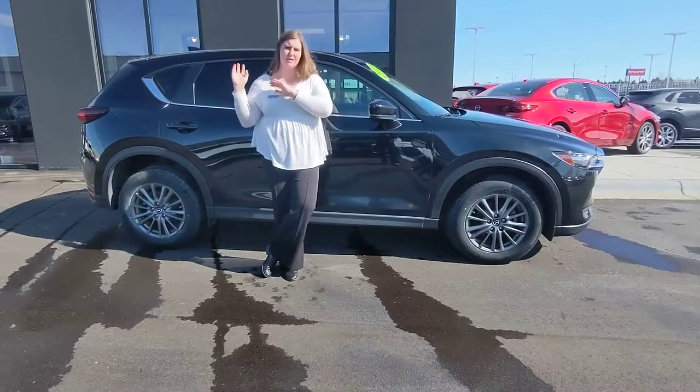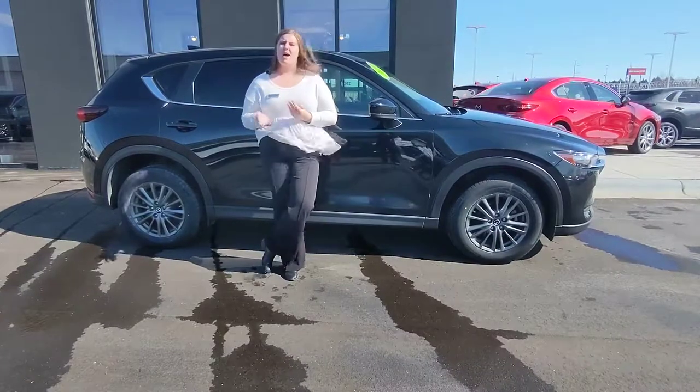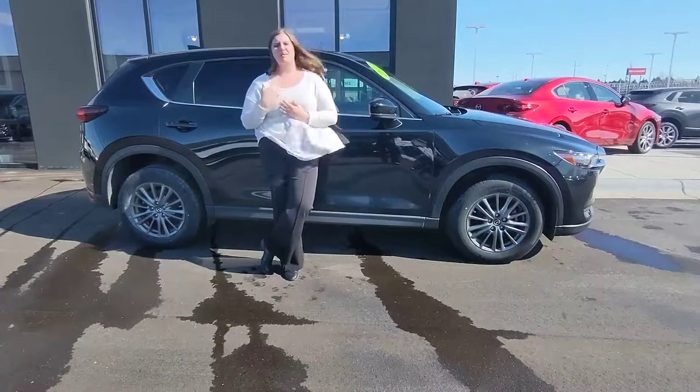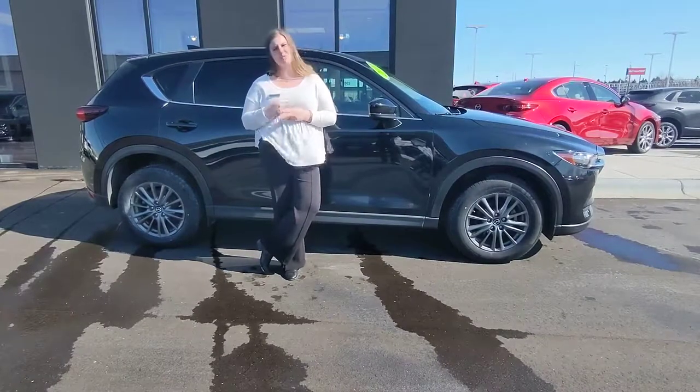All it does is ask you a few questions, it'll ask for your VIN, and it'll email you the estimated offer. You can then give me a call — again, my name is Alexis — and I can get the appraisal and everything scheduled for you. Thank you.